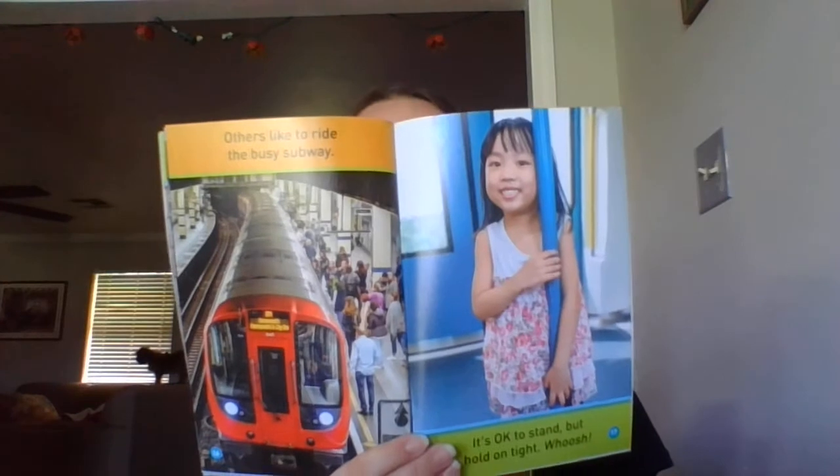Others like to ride the busy subway. It's okay to stand, but hold on tight. Whoosh!